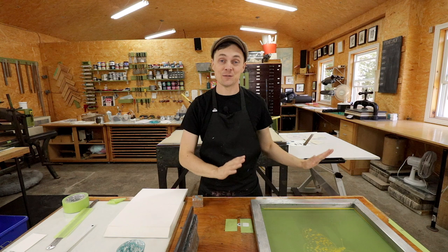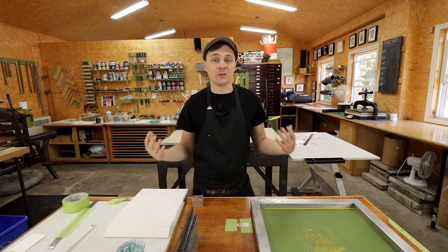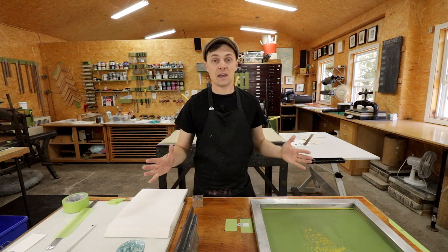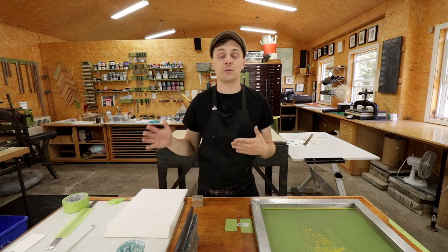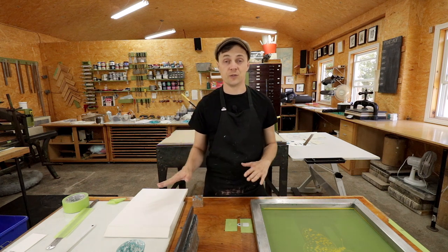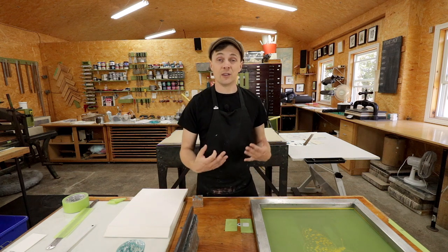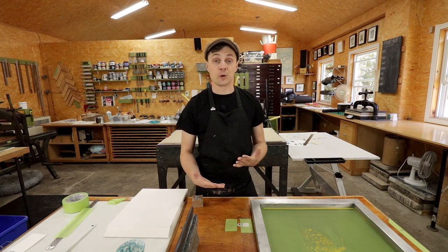Yesterday was a successful day in printing. Today we're back in the studio. We have three more to go before we can actually move on to the next phase. Yesterday my estimation is that we printed somewhere around 350 to 400 butterflies. Today we have three more to go and I think we have about the same amount of printing to do.